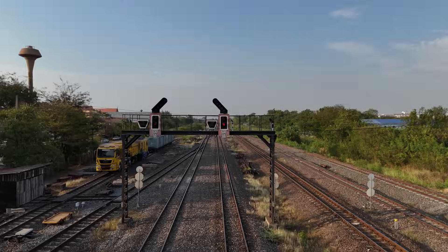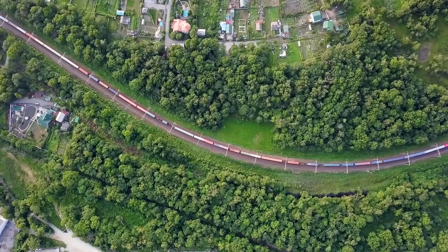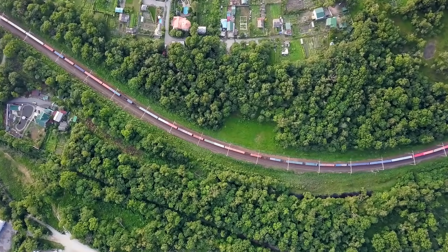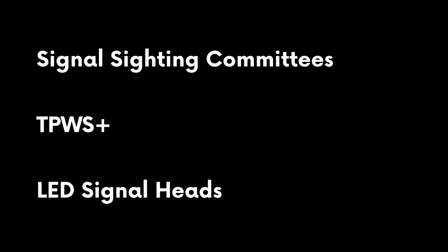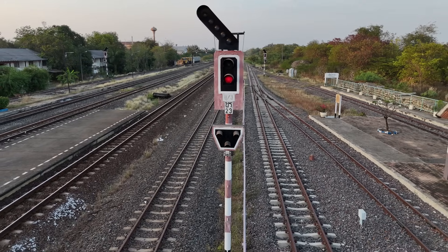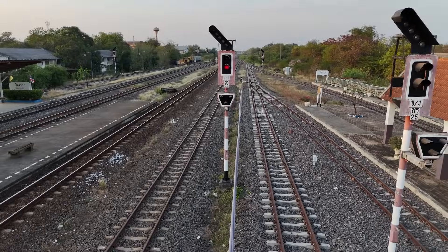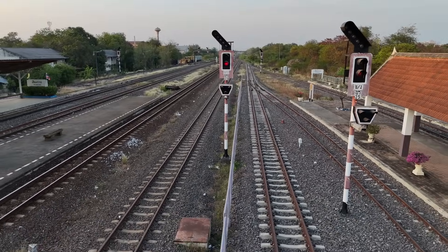Signal sighting committees now assess positions of signals with human factors in mind. TPWS Plus extends TPWS to longer braking distances, adding additional protection for high-speed lines. LED signal heads have replaced older bulbs — they prevent phantom aspects, a visual illusion where ambient light causes an unlit signal to appear illuminated, potentially misleading drivers. None of these make signals impossible to miss, but they all shrink the odds.